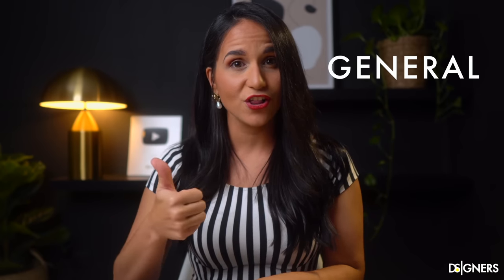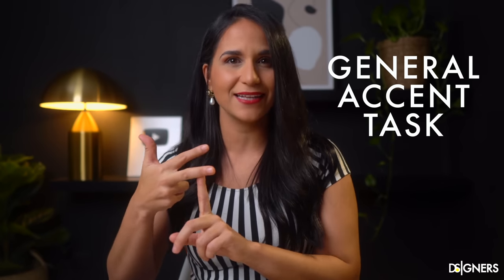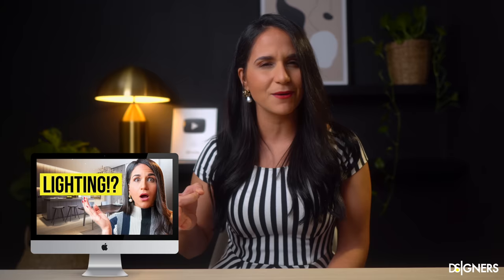If you have followed me for a while, you know that a living room must have general, accent, and task lighting layers to be perfectly functional and high-end. If you have not seen my lighting design 101 video yet, I recommend that you do. It's one of my favorite videos on the channel because I reveal all the secrets that lighting designers use to make spaces look spectacular. I'll leave the link up here and in the description box below.